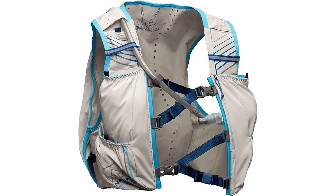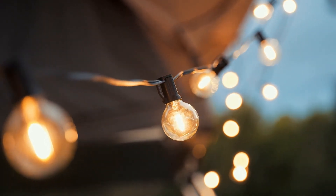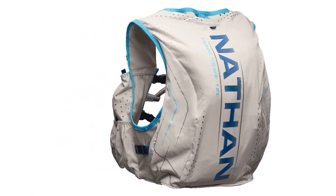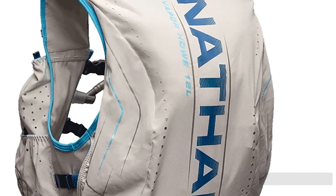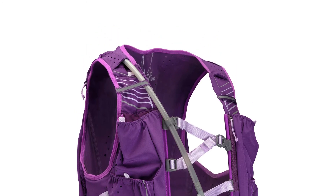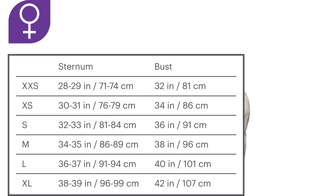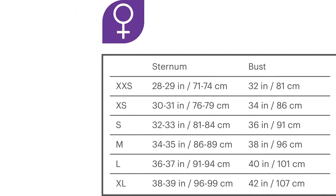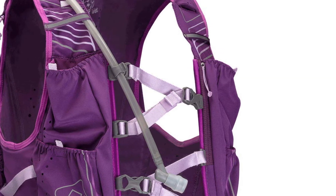The VaporHowe 2.0 is on the more expensive side, but again, we believe this to be well worth it because of the features it offers. The main component lacking here, in our opinion, is the lack of pole holders. We don't often run with poles, but we want a seamless place to stow them when we do. However, if you are looking for a hydration pack to accompany you on race day, the VaporHowe is a great choice. Aside from its lack of pole holders, this pack boasts a high-quality design and everything you need for long days on sprawling trails or city streets.